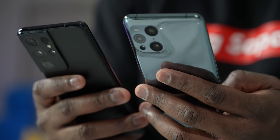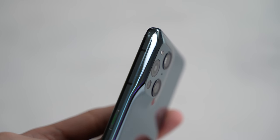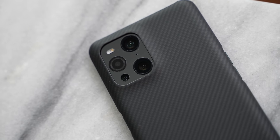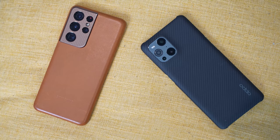We know the S21 Ultra quite well, so let's take a look at the Oppo Find X3 Pro. It has a unique design with a camera hump at the back that has a ramp-up feel, as opposed to other devices with a clear hump or the S21 Ultra which blends to the side. The cameras include a 50 megapixel main wide lens, a 50 megapixel ultra wide camera, a 5x telephoto, and a 3 megapixel micro lens.